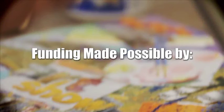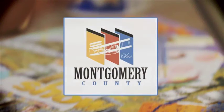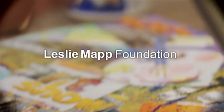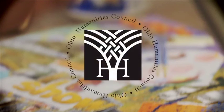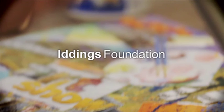Funding for the Art Show was made possible by Montgomery County Arts and Cultural District, the Virginia W. Kettering Foundation, proud supporter of the arts in our community, the Leslie Mapp Foundation, the Ohio Arts Council, the Ohio Humanities Council, and viewers like you. Closed captioning, in part, has been made possible through a grant from the Itdings Foundation. Thank you.